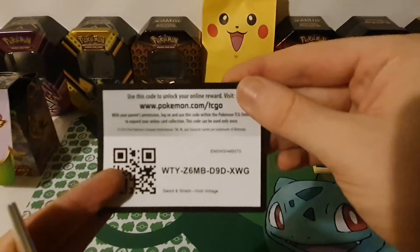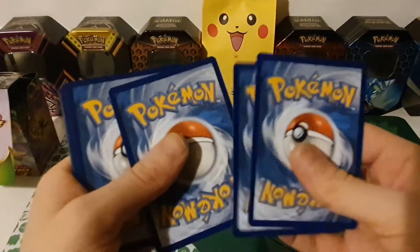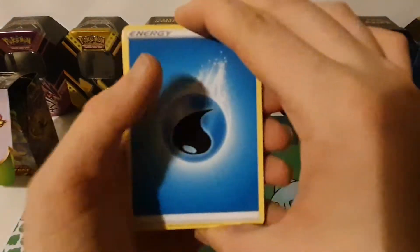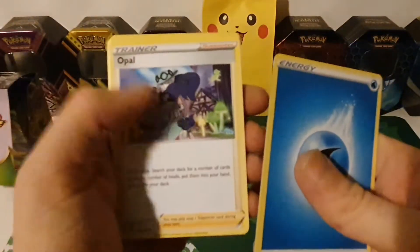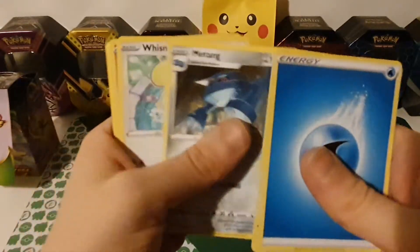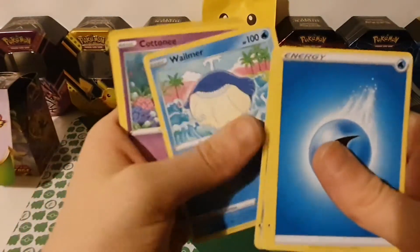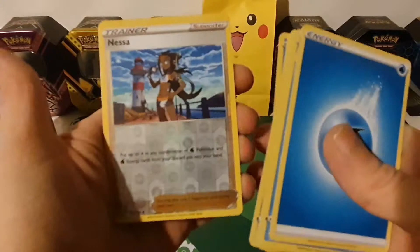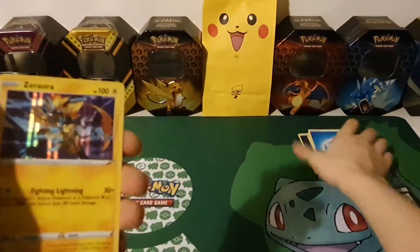Let me know down in the comments which is your favorite Amazing Rare, or which ones have you pulled — that would be nice to know. Pack two: Water Energy, Opal, Mantine, Wishiwashi, Drillbur, Wailmer, Cottonee, Clobbopus, reverse hollow Nessa, and a hollow Zacian — nice!